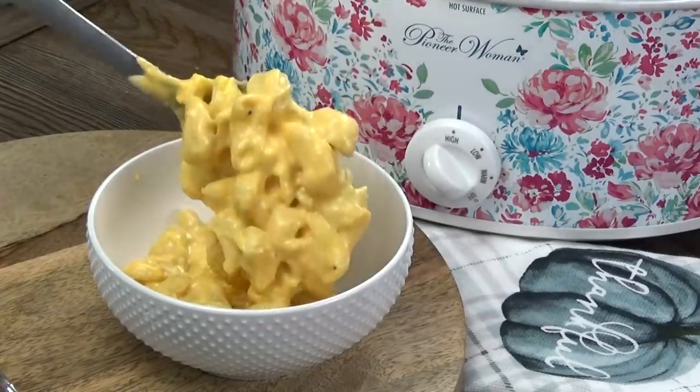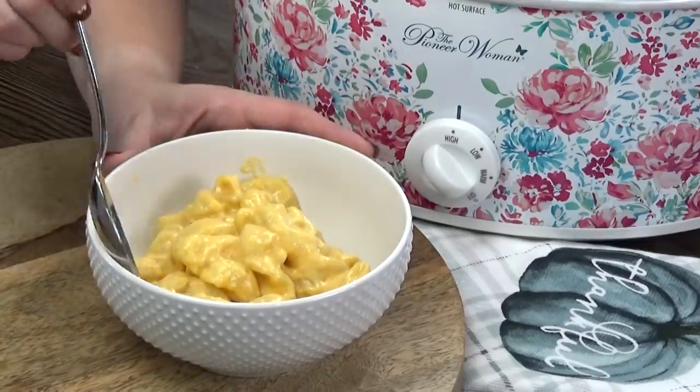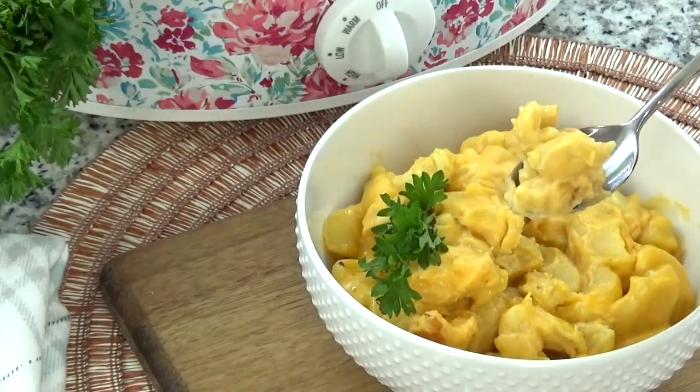This mac and cheese is definitely a crowd pleaser. It actually reminds me a lot of the mac and cheese they're selling at Chick-fil-A — it tastes very similar to that. Make sure to check those noodles as you're cooking this; you do not want to overcook them.